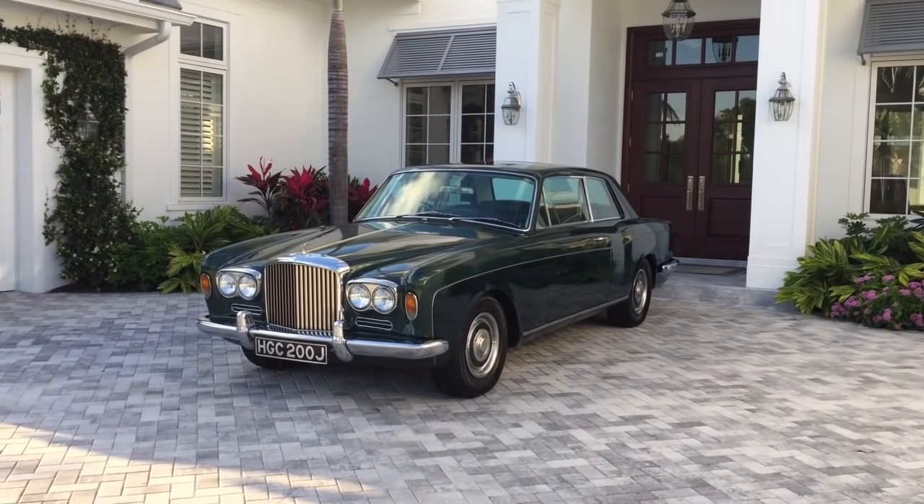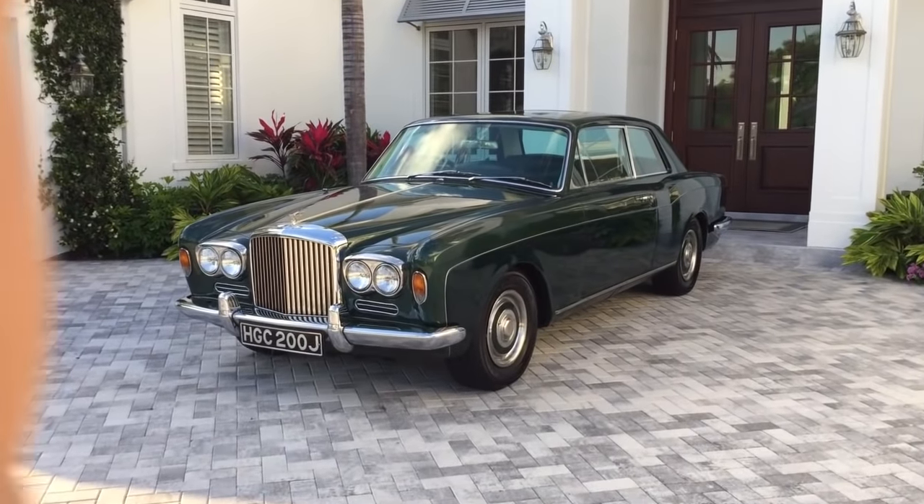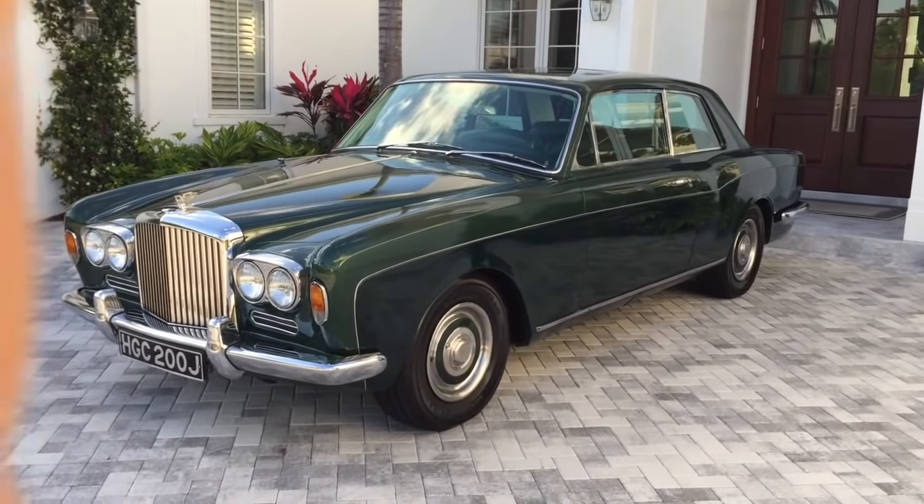Good morning. This is Bill from Out of Europa, Naples, on a now irritatingly sunny morning, but I'll try to get close enough where we don't get glare.